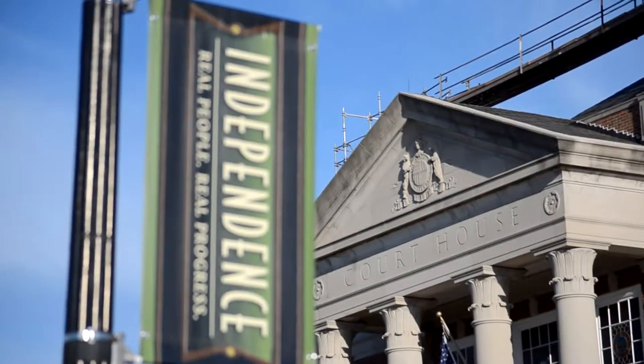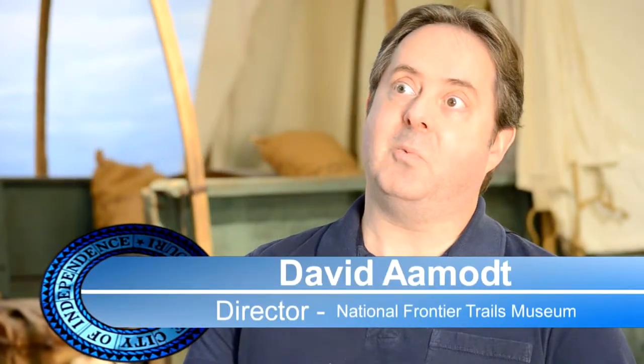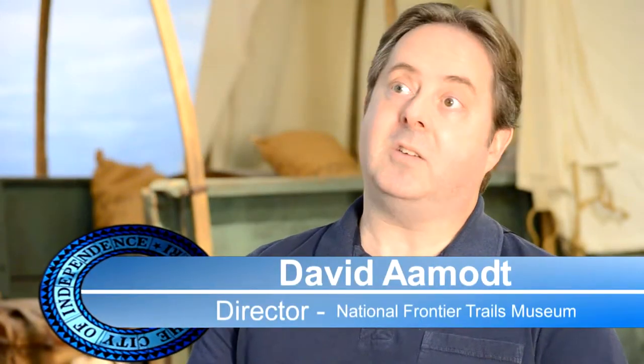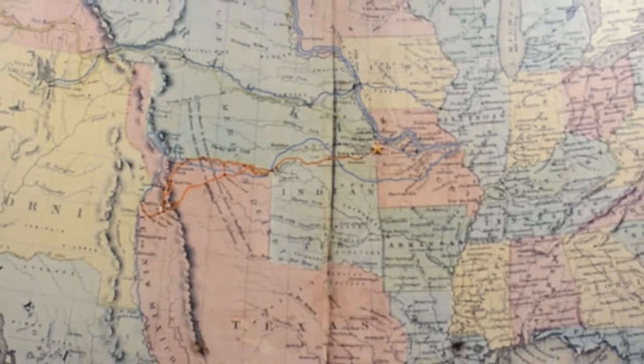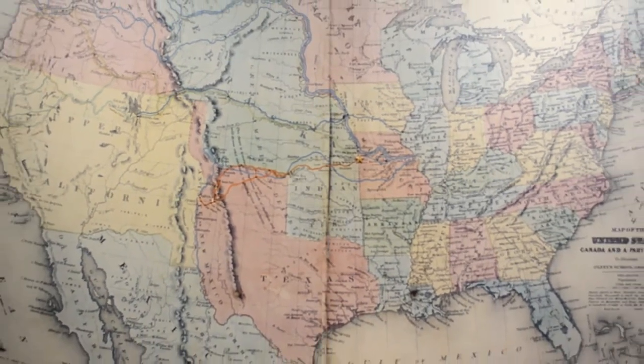Independence is very well known, not just here locally but throughout the world. The most famous thing that we're known for is the westward trails that went across the United States in the 1800s. Independence was one of the starting points, or what we call jumping-off towns, for many of those trails.